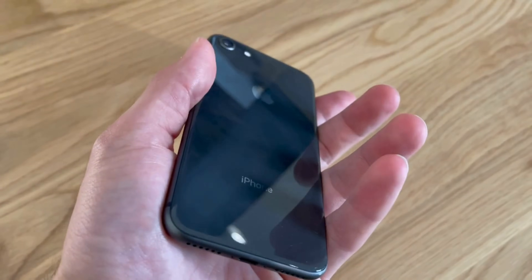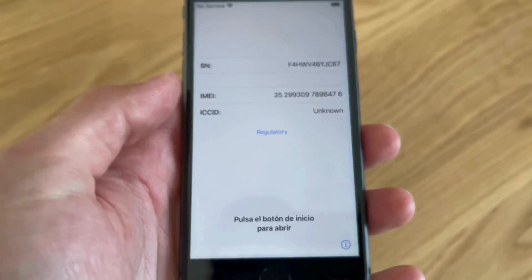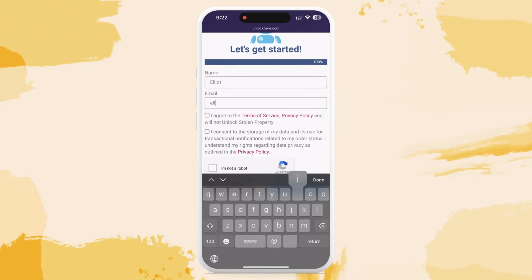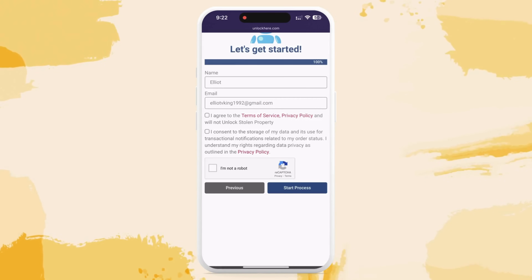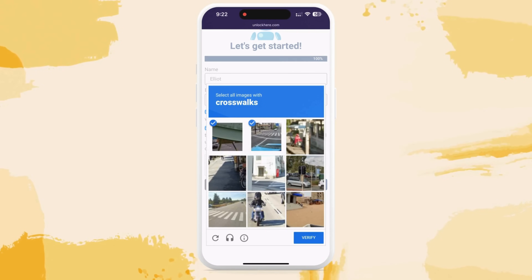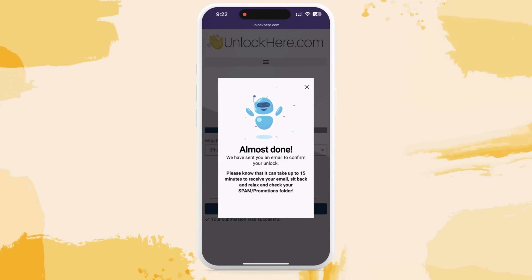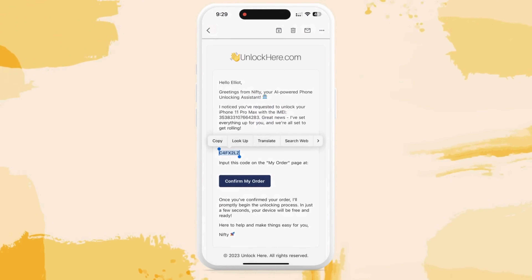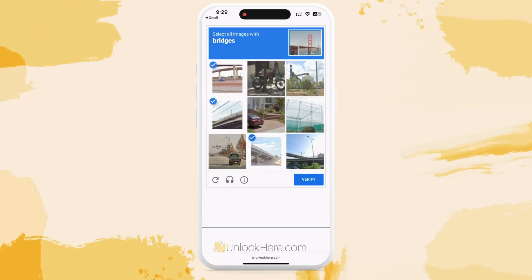To find your IMEI or serial number, press the sleep button on your device, press it one more time, and hit the little I on the bottom right. After that, add your device information in the next step and key in some basic info to attach the order to your account. Make sure the details are correct to receive your order confirmation. Read and check that you agree to the terms, making sure you're not trying to unlock a stolen device. Solve a quick CAPTCHA proving you're human, and tap Start Process. You should get an email with a confirmation code — if you don't see it, check your spam or junk folder. Grab the code, head back to the Unlock Here site, plug it in, and your unlocking process will kick off.